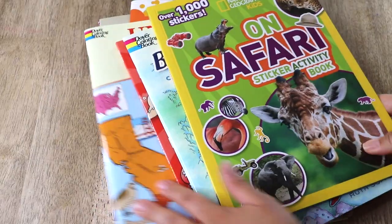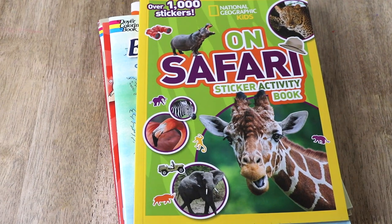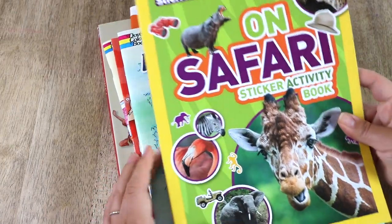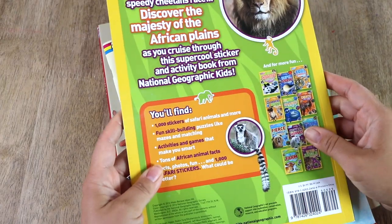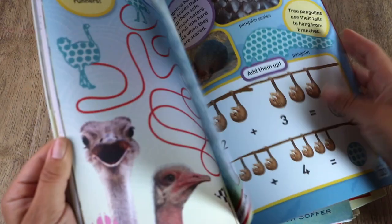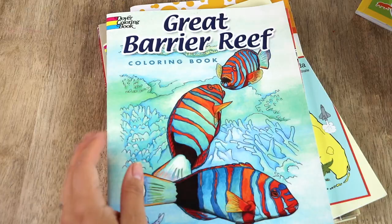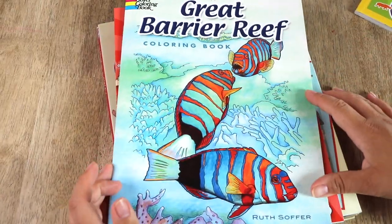Now a stack of more activity books, but these are specifically for our geography shelf. The first one is a Nat Geo Kids sticker activity book on safari — this is for our Africa cubby. We love these Nat Geo activity books. There are over a thousand stickers, and activities like puzzles, mazes, matching, coloring, and so many animal facts. I also have three more Dover coloring books to add to our growing collection.